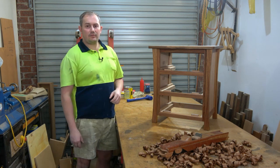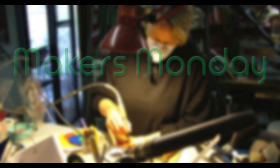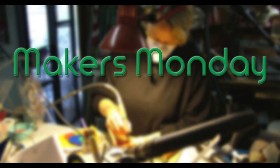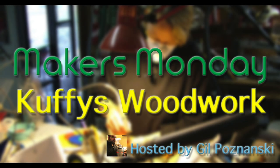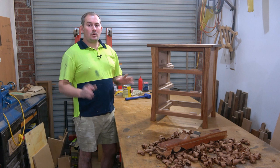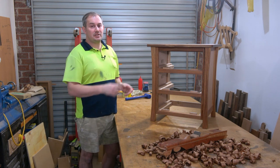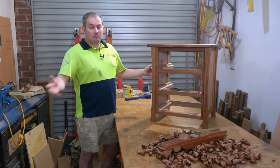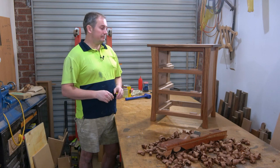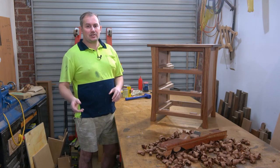G'day guys, I'm Cuffey from Cuffey's Woodwork. I'm a furniture production wood machinist by trade. I completed my apprenticeship back in 2002 and I've been in the trade in one aspect or another for all of that time.